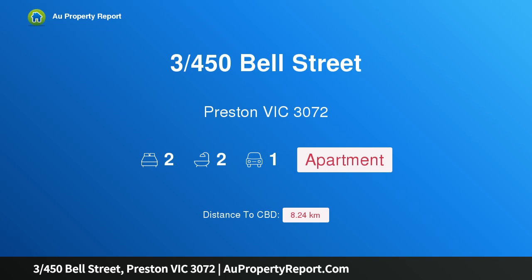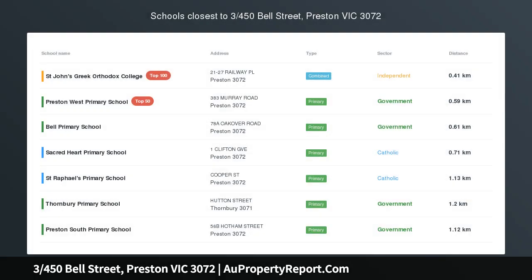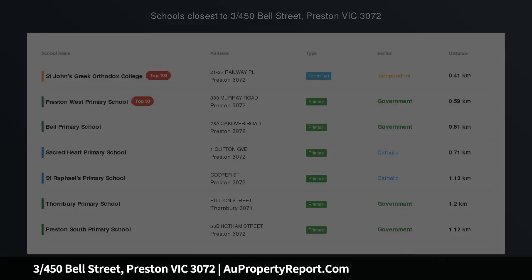Hi, I am glad to introduce property 3450 Bell Street, Preston Victoria 3072. Lifestyle central, young, stylish and spacious.